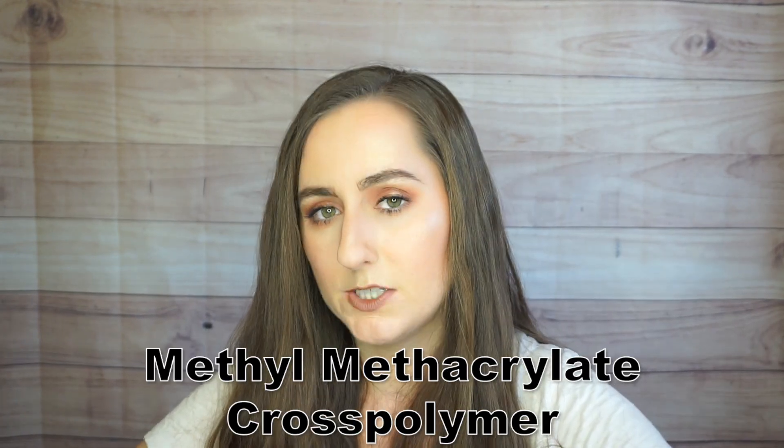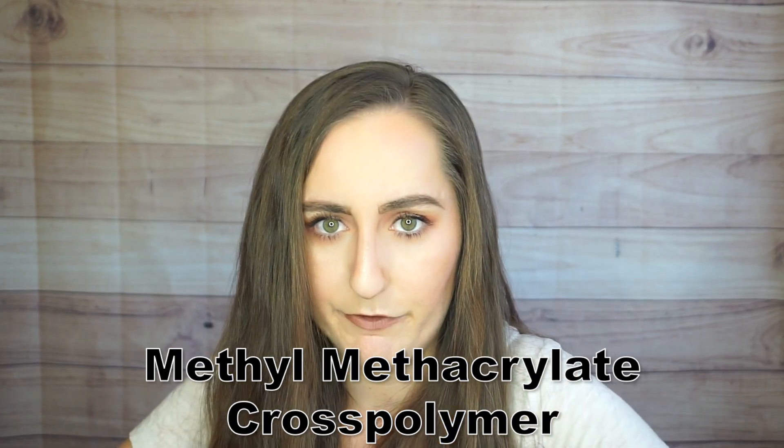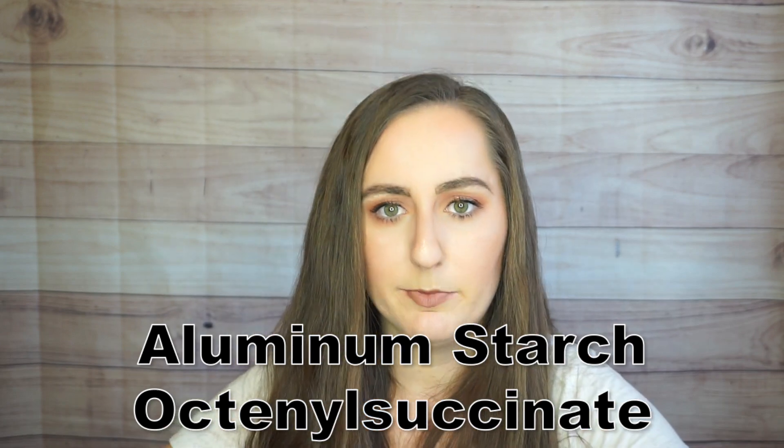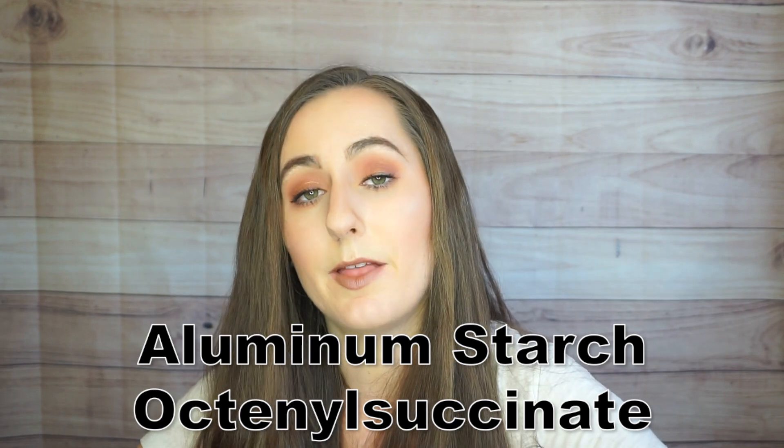The matte shadows share some ingredients with the shimmer shadows. For binders, there's magnesium stearate and capric caprylic triglyceride, as well as the extra antioxidant ingredients like vanillin and green tea extract. The matte eyeshadow also has methyl methacrylate crosspolymer, which helps give a mattifying appearance and absorbs excess oil. Aluminum starch octenyl succinate acts in a similar manner — being a starch, it also absorbs oil. The preservative system in this formula is phenoxyethanol in combination with caprylyl glycol and ethylhexylglycerin, which is a very common preservative system.